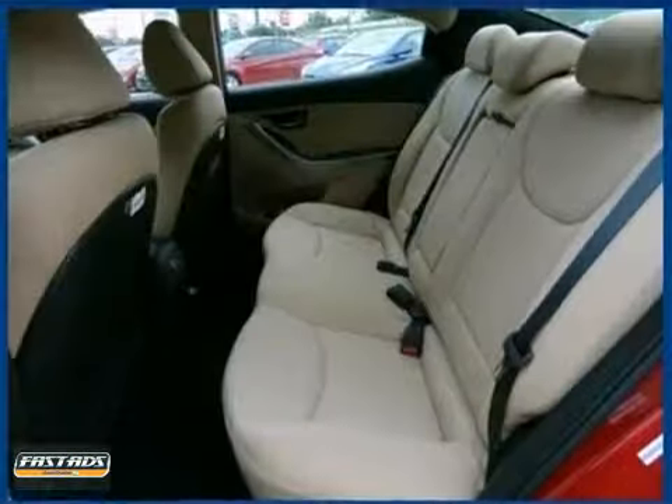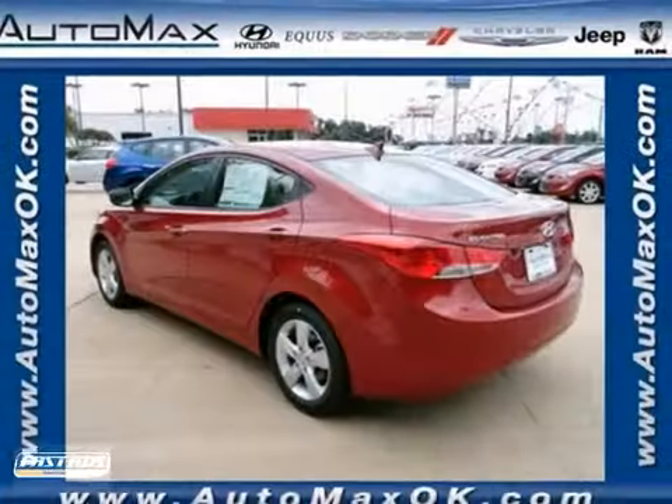The satellite radio and tire pressure monitor only make it more appealing. Don't miss out. See this Hyundai for yourself today.